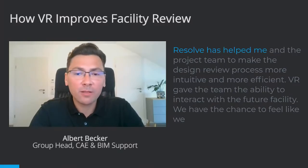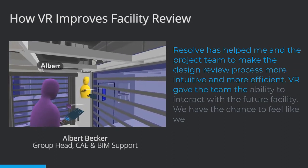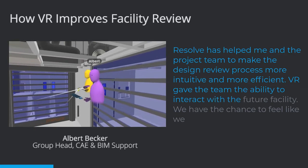Resolve BIM has helped me and the project team to make the design review process more intuitive and more efficient. VR gave the team the ability to interact with the future facility.